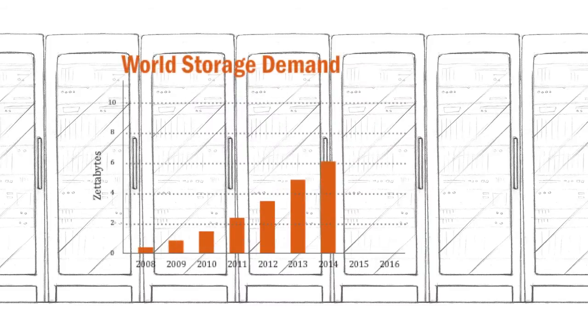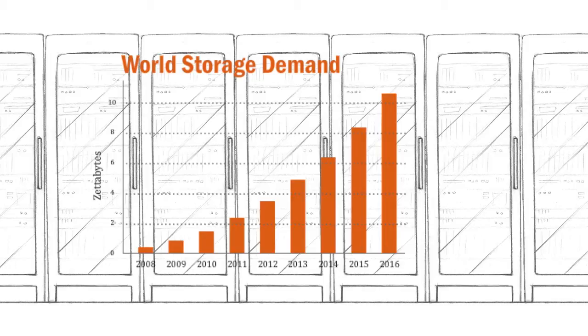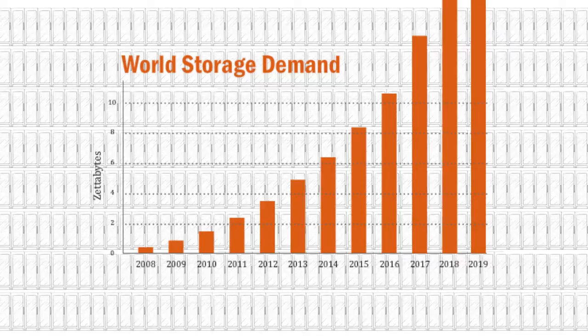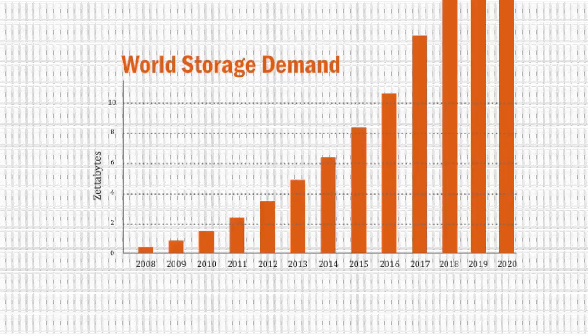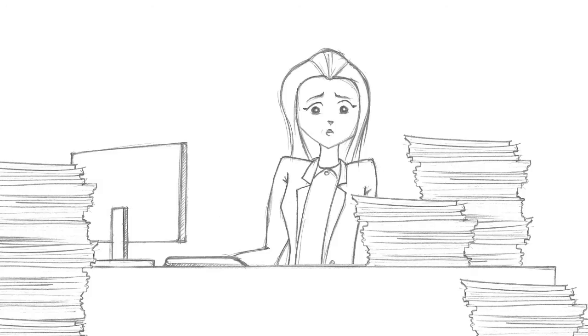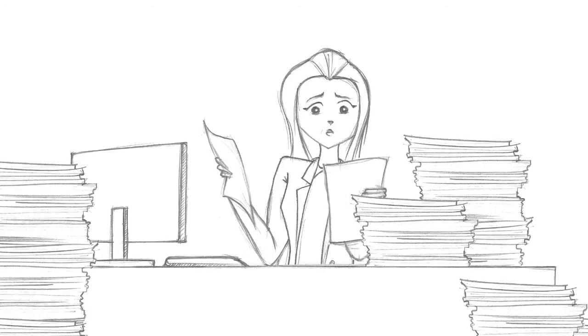Storage demand has been growing at an outstanding pace over the last few years, and unfortunately for managers, this trend is not expected to be reversed anytime soon. No one is spared — look at Ellen: over the last 12 months,